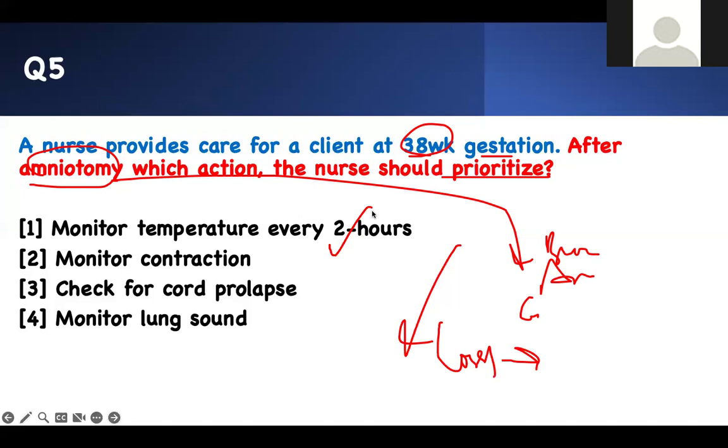I need to check temperature, check contractions, and check for cord prolapse. We don't listen to the lungs here. Of these three — temperature, contractions, cord prolapse — prioritization requires asking: which one is most dangerous? If you're checking temperature and the cord is prolapsed, the baby is not going to be okay. If you're checking contractions and the cord is prolapsed, the baby won't be okay either. Therefore, the right answer is number 3: check the cord for cord prolapse.